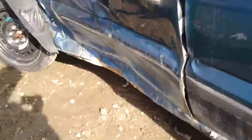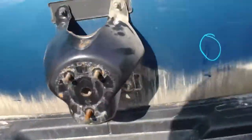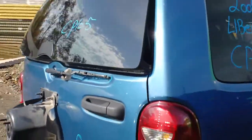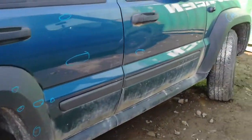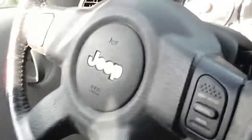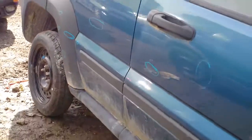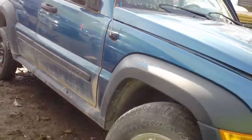Looks pretty good at the left side. 4x4. This vehicle was purchased at a local auction with 134,000 km.